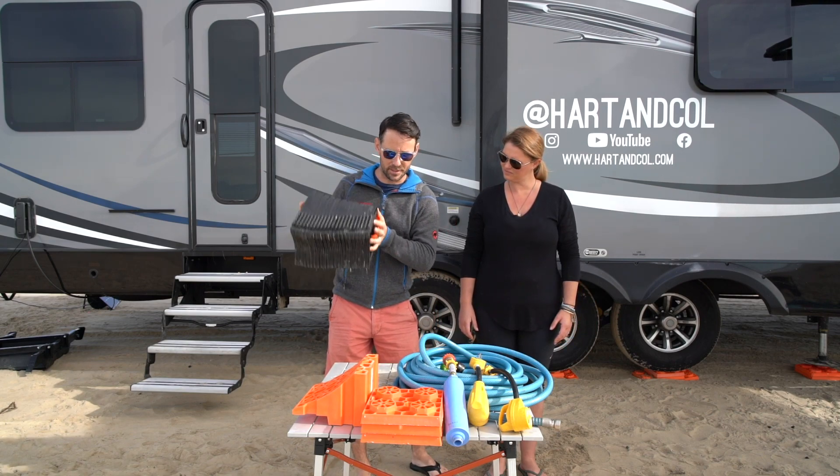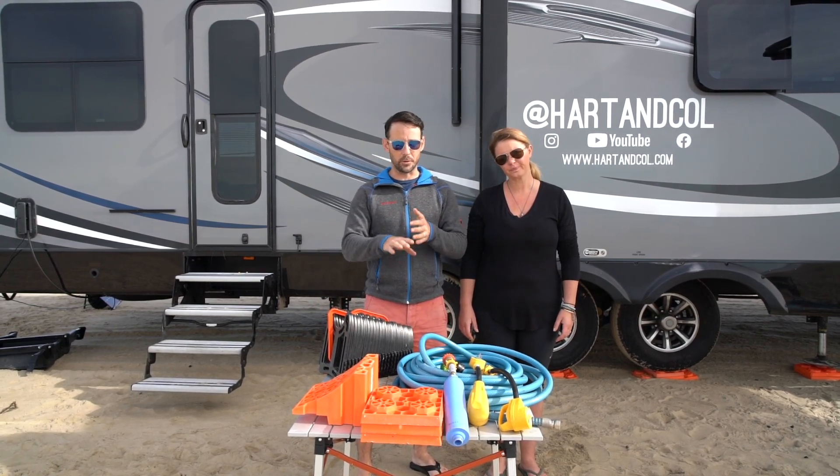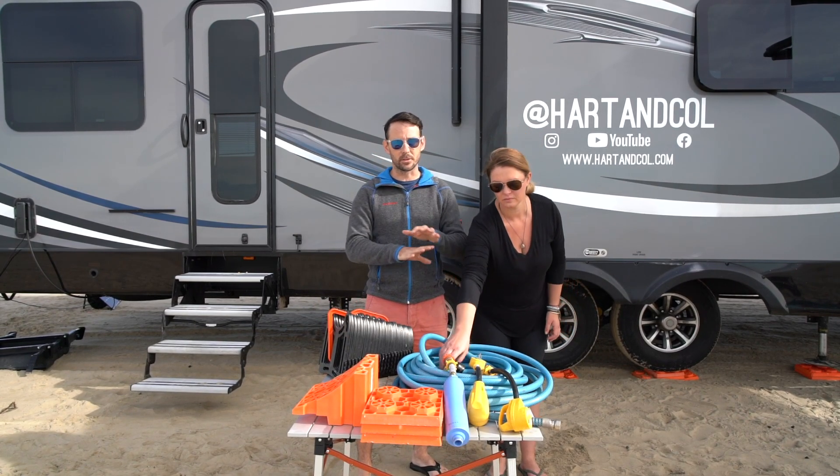This is stuff that you have to have — we've honestly never used this one. But water hose, water filter, leveling blocks, power adapters — all this stuff is 100% totally useful, but not what we're going to be talking about.